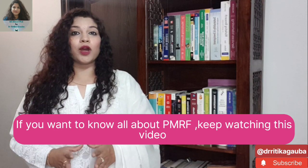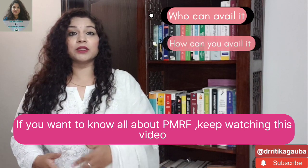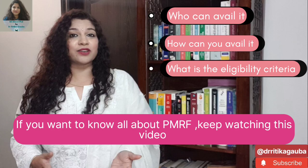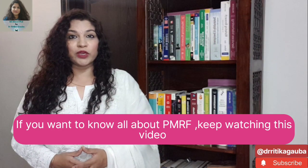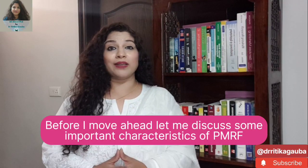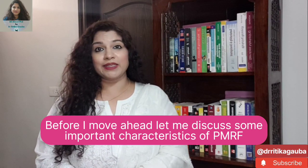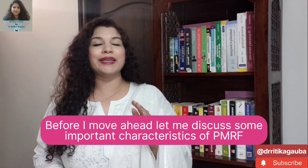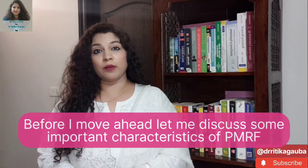If you want to know all about PMRF — who can avail it, how can you avail it, what is the eligibility criteria and so on — then keep watching this video with your one and only PhD mentor, Dr. Hrithika Gaba. Before we move ahead to understand how you can avail this highest fellowship in India, let us understand certain important characteristics of this fellowship.